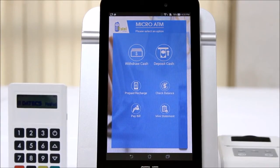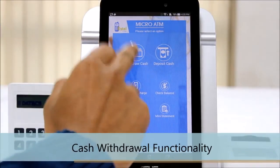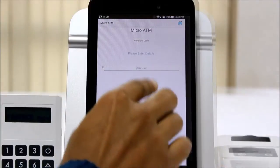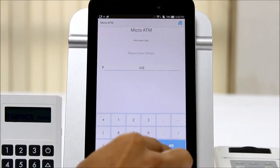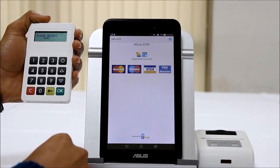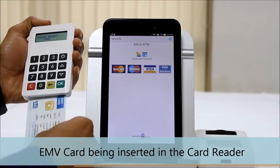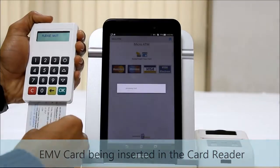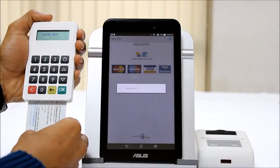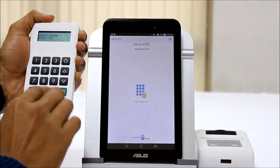Step two: on the home screen of the micro ATM application, we enter the login PIN for merchant authorization. Post authorization, we select the cash withdrawal functionality on the app. The merchant enters the amount of the transaction. The customer then inserts their ATM card into the card reader and enters their secret PIN.